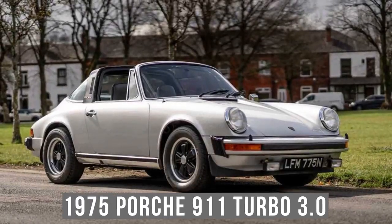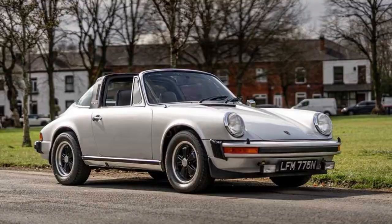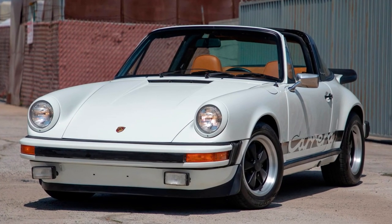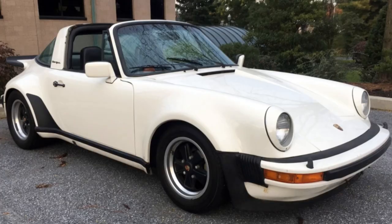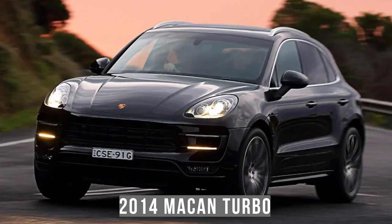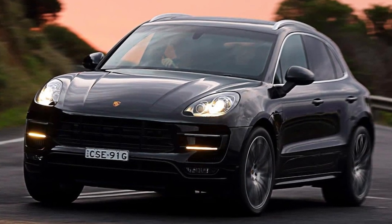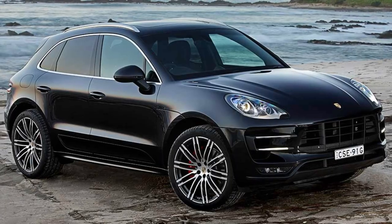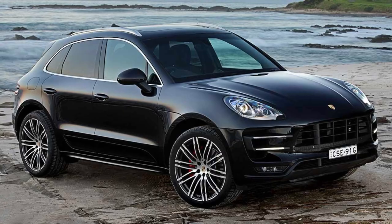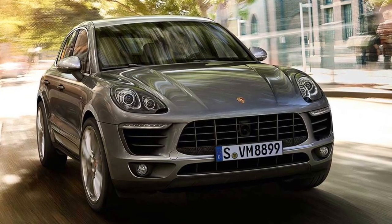The 1975 Porsche 911 Turbo 3.0 was turbocharged and, at the time, was the fastest automobile in Germany. The original Porsche 911 was a customer favorite. The 2014 Porsche Macan Turbo is an SUV crossover that is not only svelte and fluid, but also incredibly powerful, with its 3.6-liter V6 engine producing 400 horsepower.